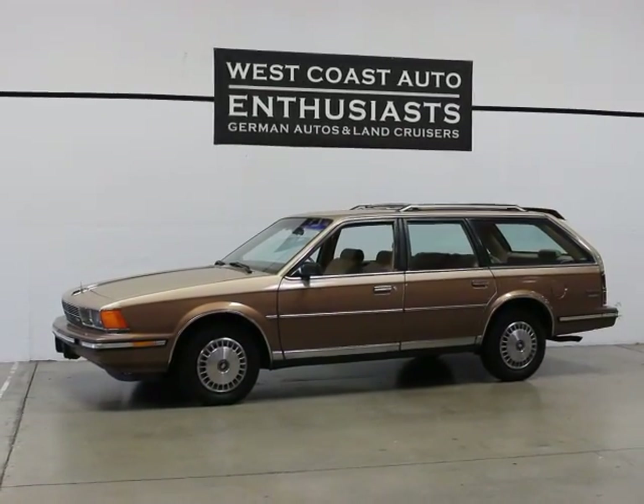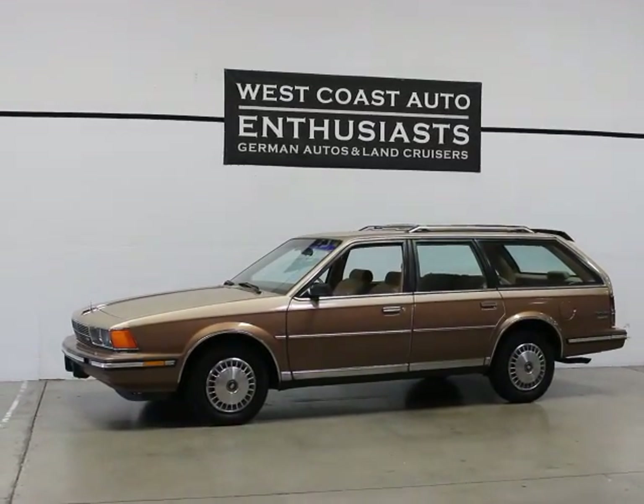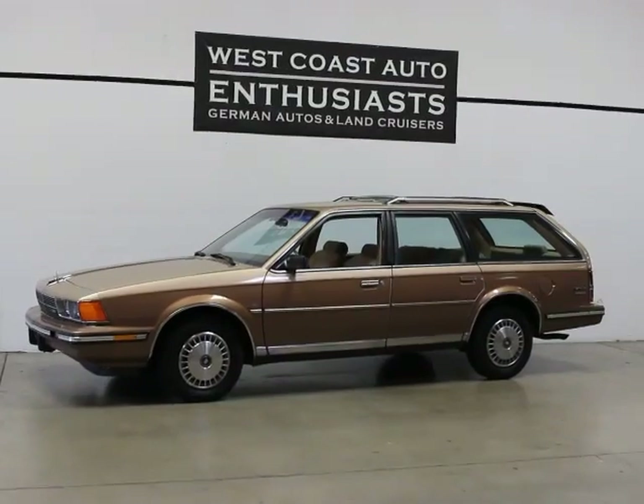Thank you for visiting West Coast Auto Enthusiast. Today we're featuring a 1986 Buick Century Wagon. This is a limited edition, single-owner car. Clean title, clean Carfax, only 86,000 miles on it. It's in very, very good condition.